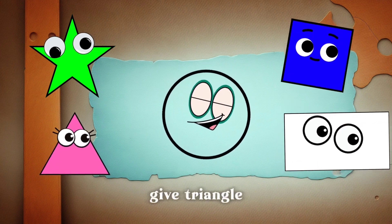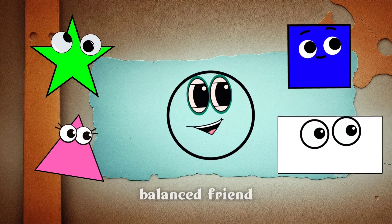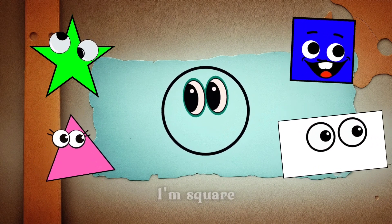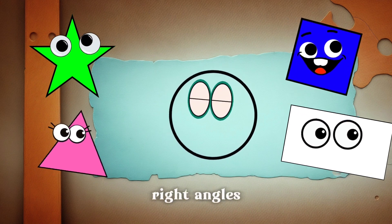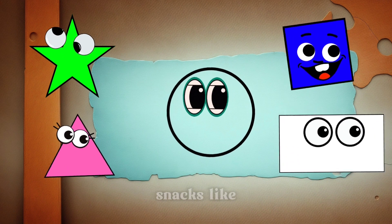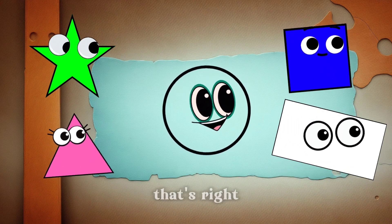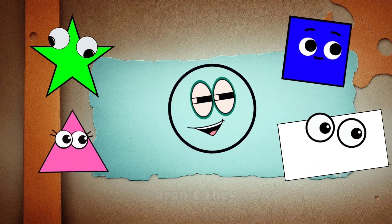Let's give Triangle a big thumbs up! Next, we have our sturdy and balanced friend, Square. Hi everyone! I'm Square, and I have four equal sides and four right angles. You can find me in books, windows, and even in some delicious snacks like crackers. That's right, Square, you're everywhere! Our friends are learning so much, aren't they?